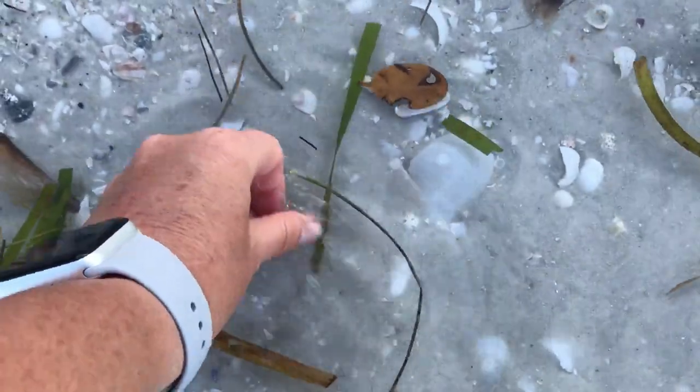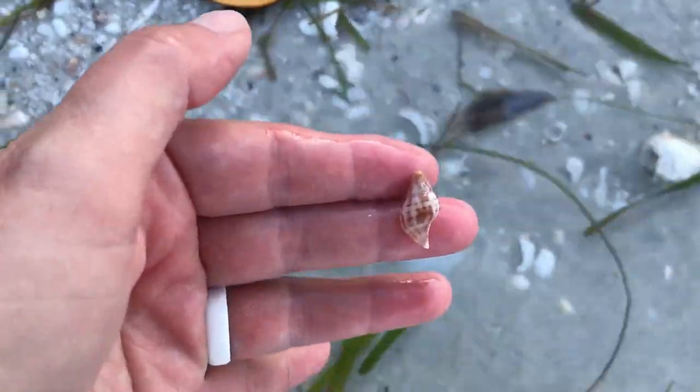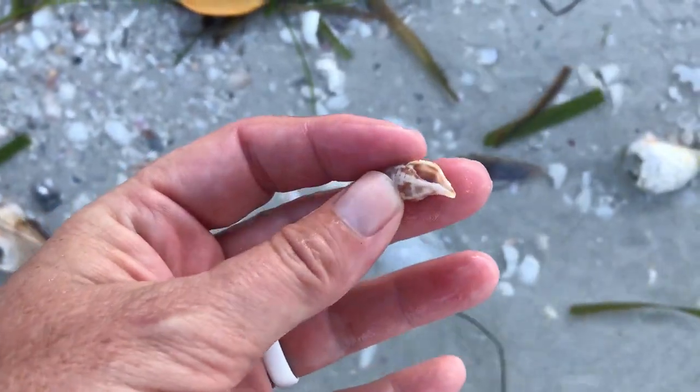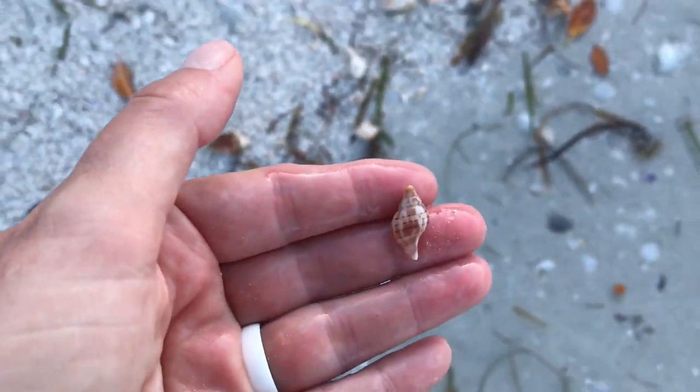Oh, you guys! Oh my god! Look at this perfect... Oh my gosh, there's so many of these. Look at the baby tulip!